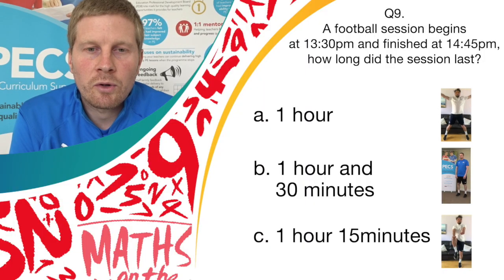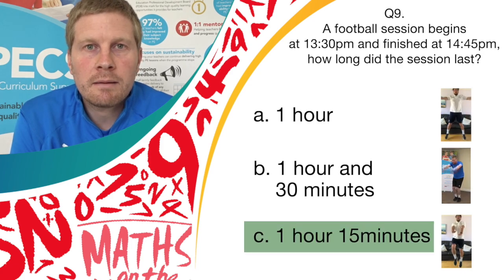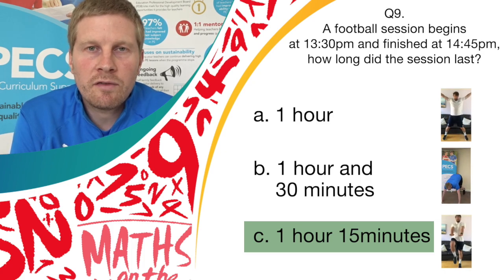And stop there. The correct answer was answer C, 1 hour and 15 minutes. So if you've got answer C and you were doing high knees, well done — give yourself a point.